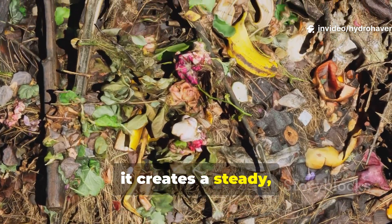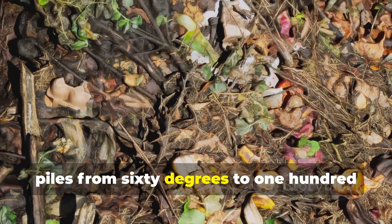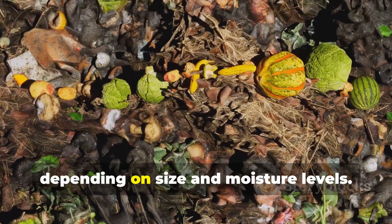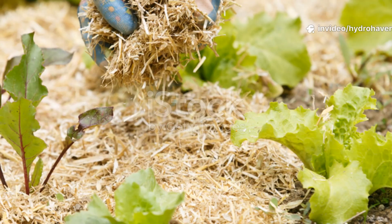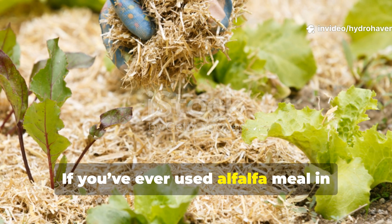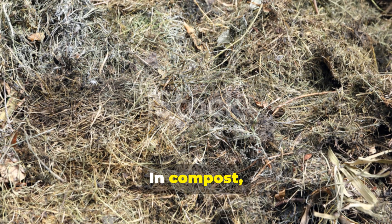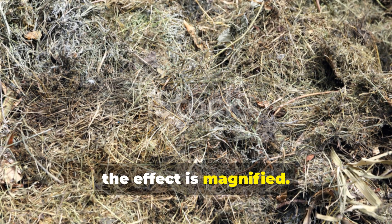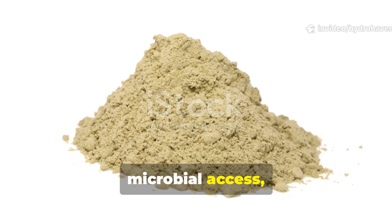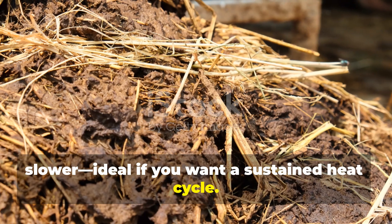Instead, it creates a steady natural rise in heat, often bringing cold piles from 60 degrees to 140 degrees Fahrenheit within a few days, depending on size and moisture levels. If you've ever used alfalfa meal in garden beds, you already know how potent it is. In compost, the effect is magnified. The meal's fine texture allows for quick microbial access, while the pellets break down a bit slower — ideal if you want a sustained heat cycle.